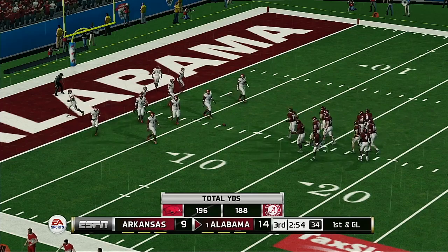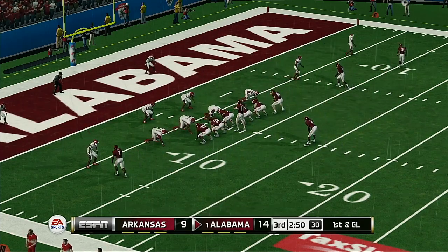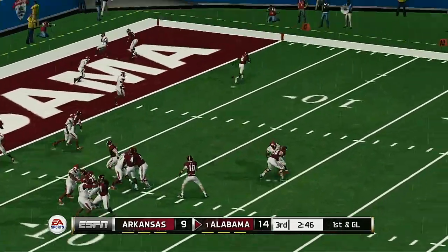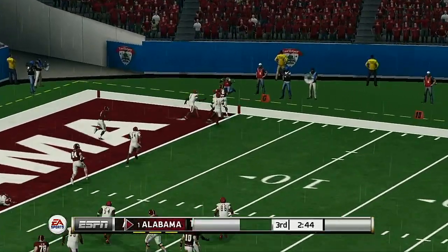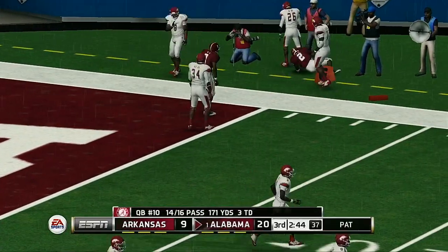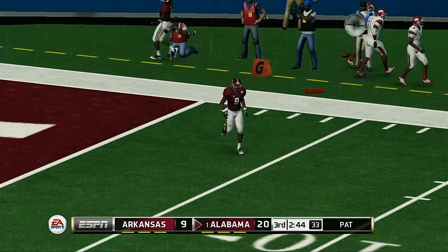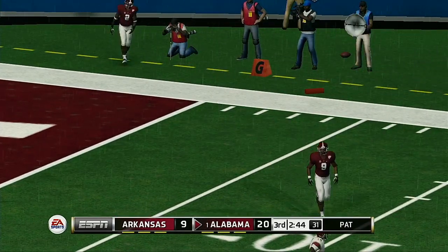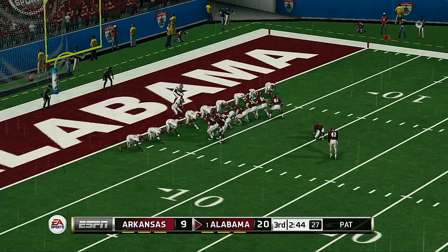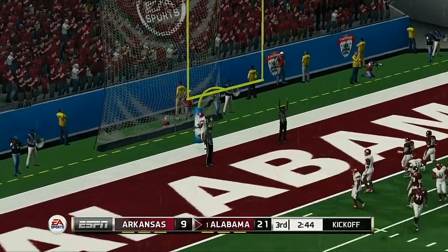First down and they've got their eyes on that goal line. Fires quick — he's got another one. Touchdown Crimson Tide! And he hits the PAT.